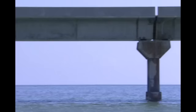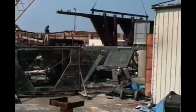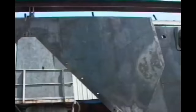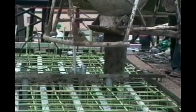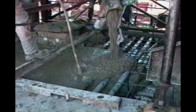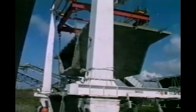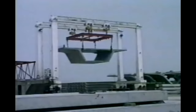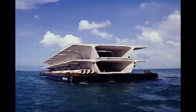Each span is 135 feet long and composed of seven 68-ton segments. The segments are match cast, which means in the casting yard you set your forms around the previously cast segment and cast the new segment right up against it so that you have a perfect match. More than 1,500 segments were cast in a yard 450 miles away in Tampa, Florida. From there, they were barged directly to the bridge site.